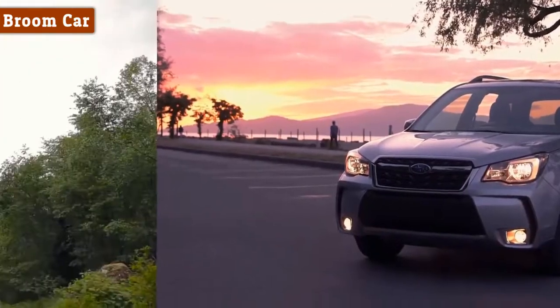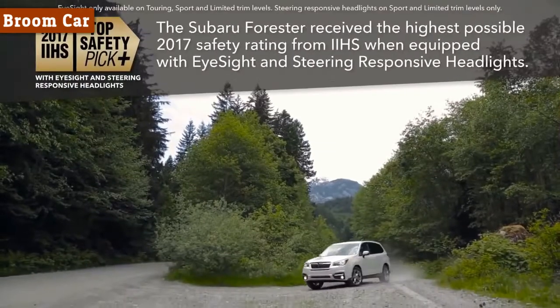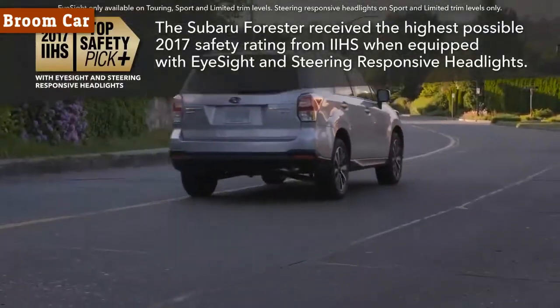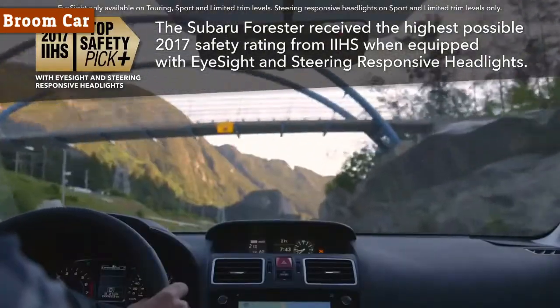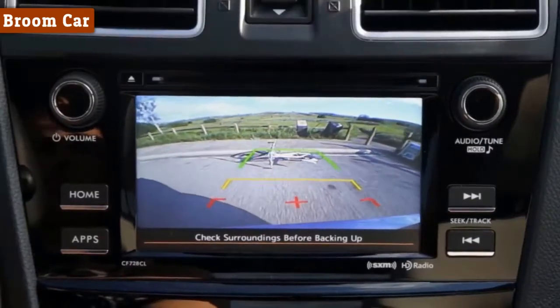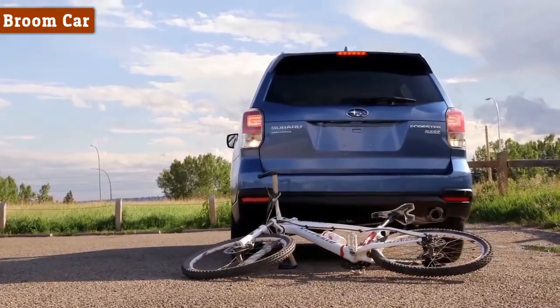Subaru has engineered the Forester with the most technologically advanced passive, active, and preventative safety systems available. Along with the superior visibility and high-seating position, every Forester comes equipped with a backup camera, so you always know what's around you.